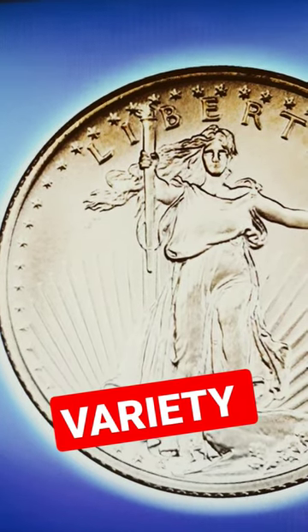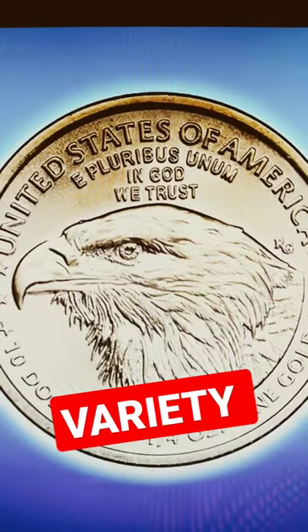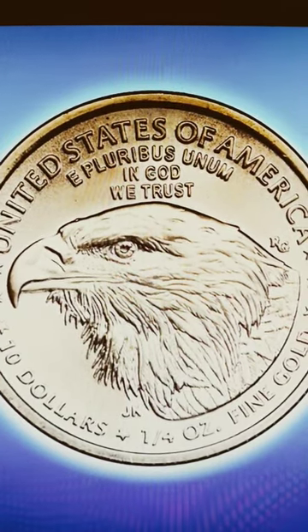This quarter ounce Gold Eagle has a variety, and there are three things you need to look for. First, flip it on the reverse and make sure it is a Type 2, which started production in the second half of 2021.